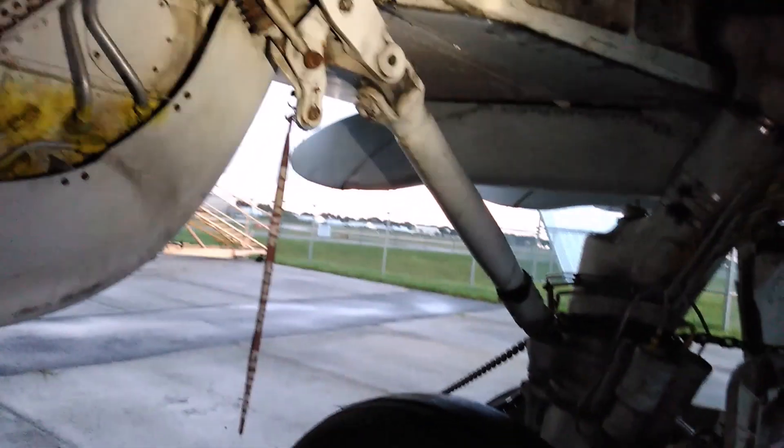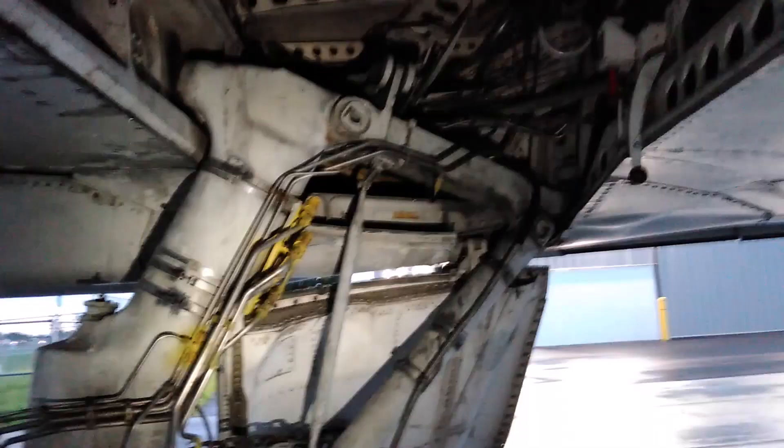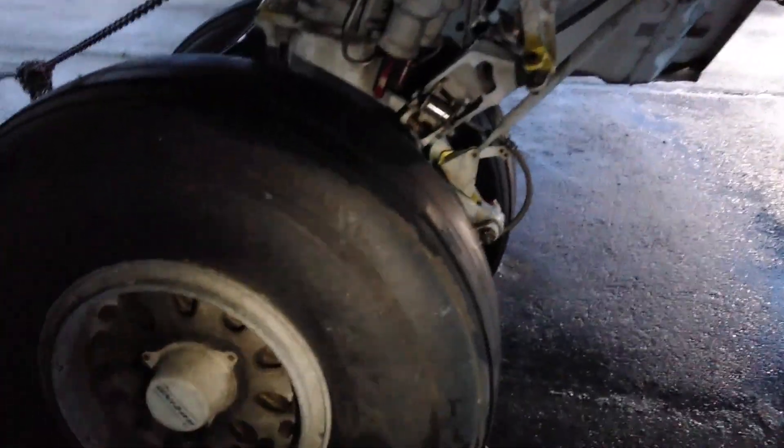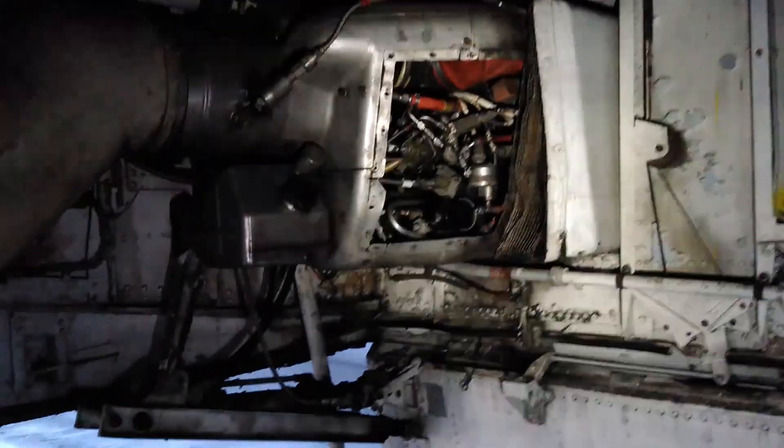Again, we're looking at the main landing gear — left main landing gear — on a 727, where the APU lives inside of the main landing gear compartment.